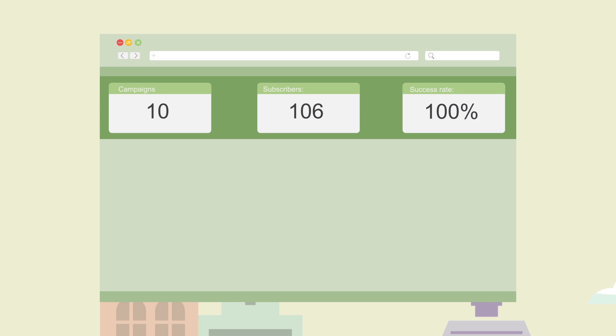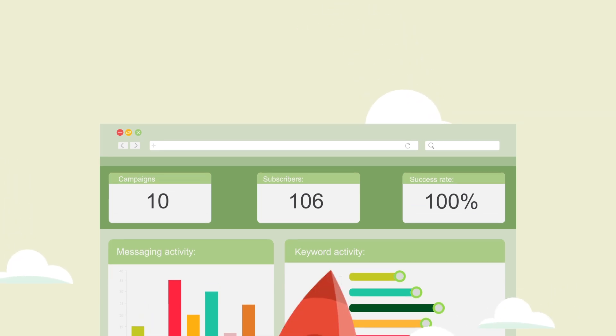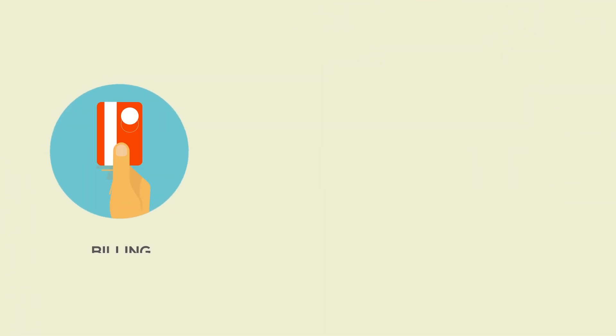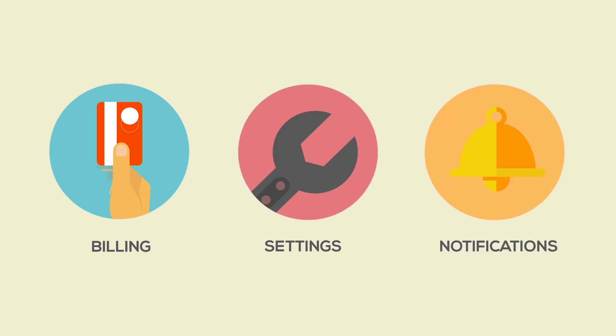The updated version boasts an upgraded dashboard for instant overview of account status, messaging, and keyboard activity. Enjoy faster shortcuts, simpler navigation for billing, time zones, and all account settings, and a notification module for instant alerts and updates.